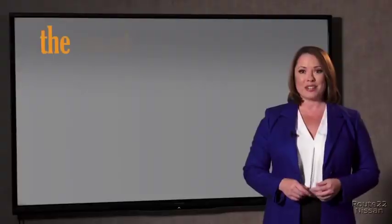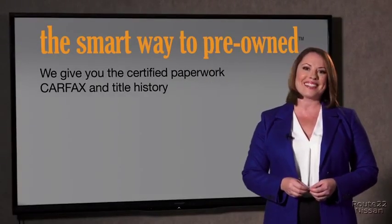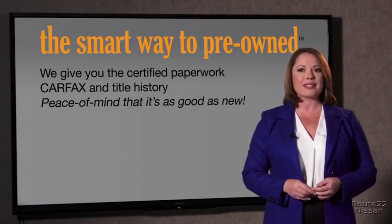The best thing I like about Smart Way to pre-own, besides the great price I got, is that I know I bought a good car. Why should you worry if the odometer's been rolled back or you're the victim of a salvaged or rebuilt vehicle, or worse, a washed title? We give you the certified paperwork, along with the CarFacts and the title history, providing you with the peace of mind that your certified pre-owned is as good as new.